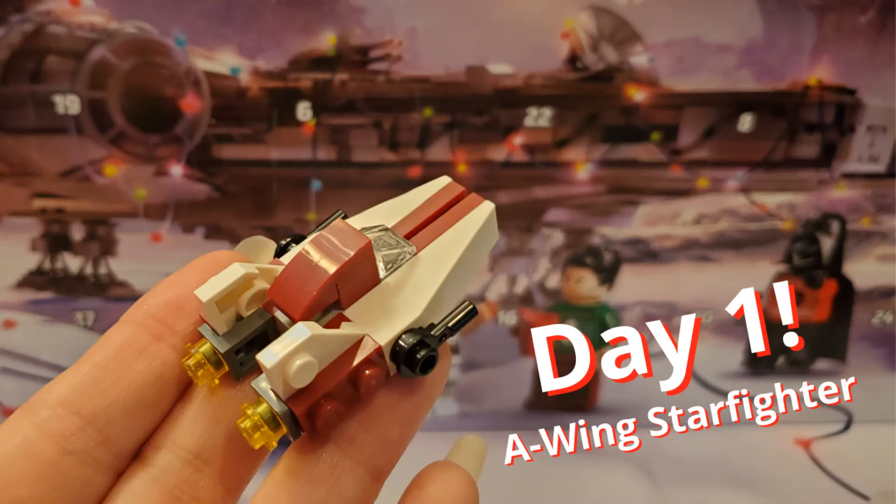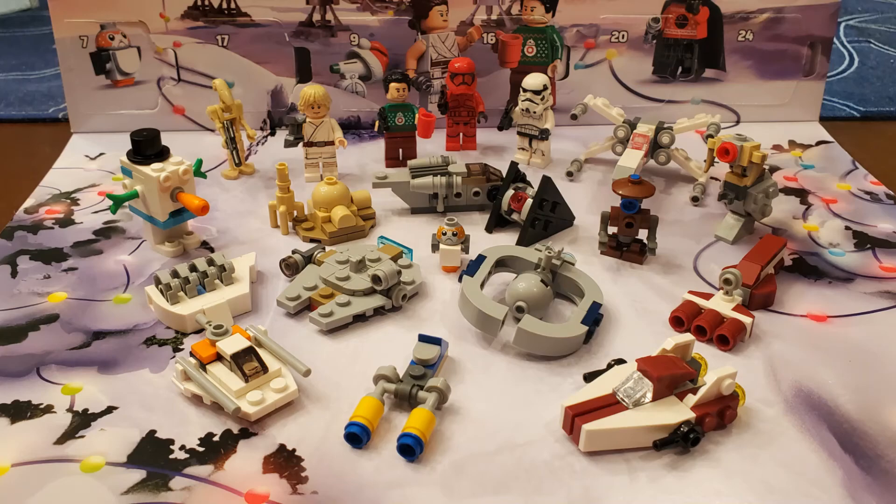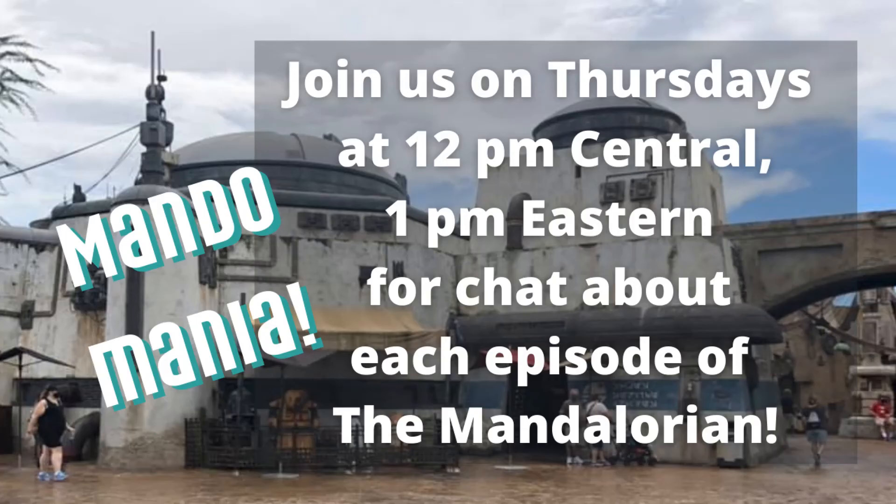If you're a Mandalorian fan, please check out our weekly live stream, Mandomania, every Thursday at 12 p.m. Central, 1 p.m. Eastern. We talk about each episode from The Mandalorian, the hit series streaming on Disney Plus — don't miss it.